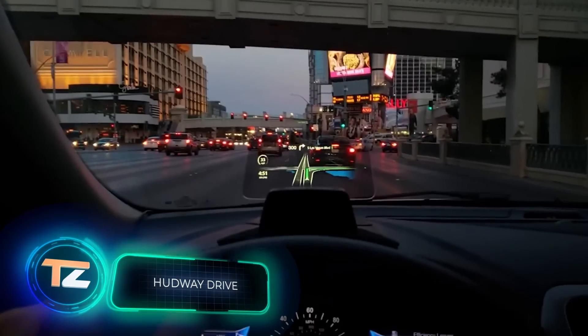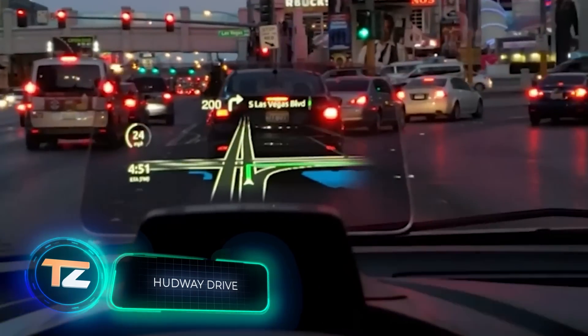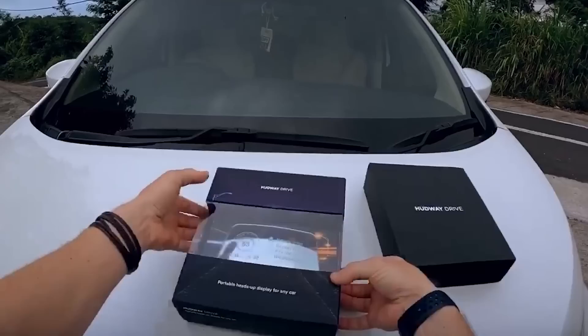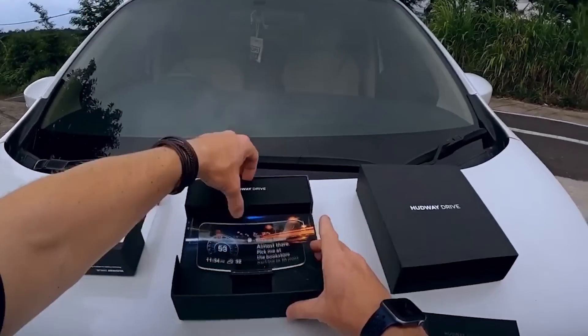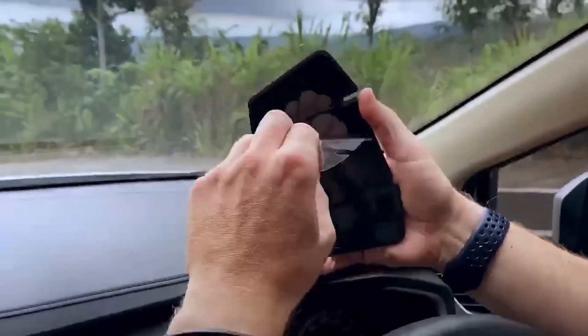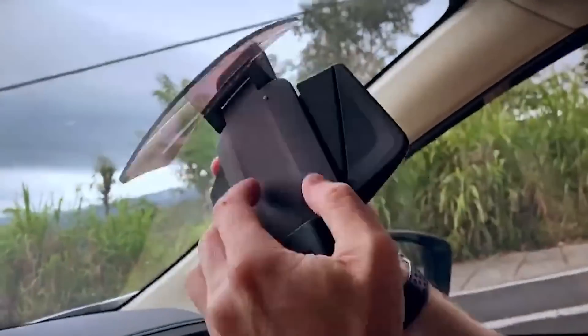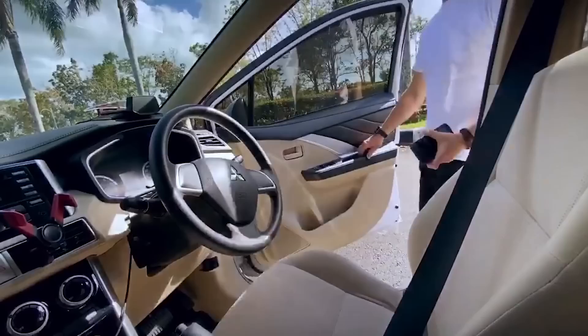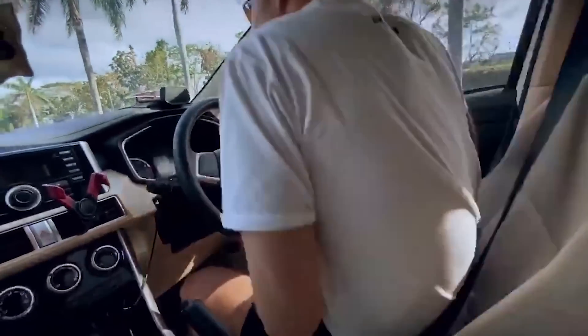Hudway Drive. The last gadget on our list will significantly increase safety and situation awareness on the road. Hudway Drive is a screen that can be installed on the dashboard right in front of the driver's face. The translucent display doesn't block the road and doesn't obstruct the view. At the same time, the screen displays a lot of useful information.